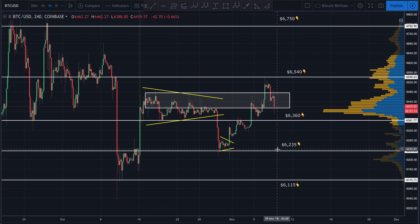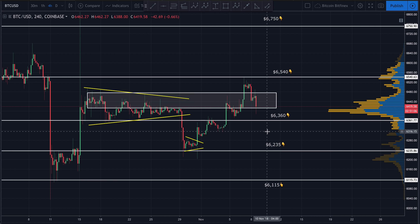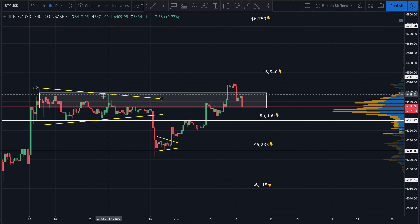Good afternoon guys, bringing you a quick update on Bitcoin. We're looking at Bitcoin to the US dollar, this is the four-hour chart on Coinbase. Last time we spoke, Bitcoin had broken above this area right here — this was a supply zone, a resistance area it had just broken above.